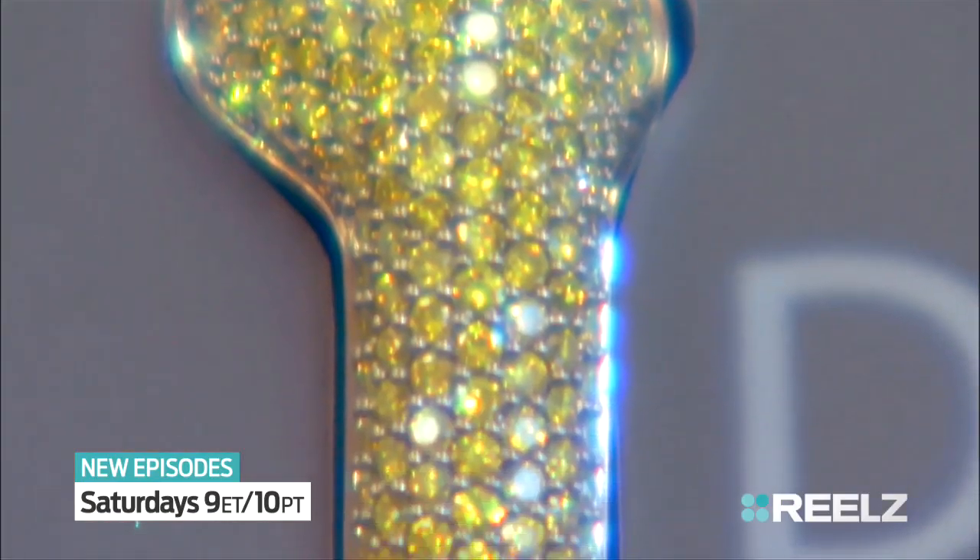What kind of price are we talking? I'm thinking $30,000 for these.